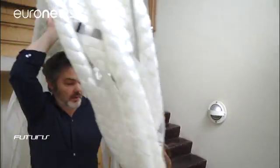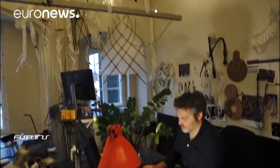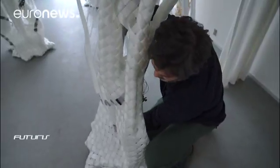It's here in Copenhagen that architects are looking for ways to turn those hybrid robot-plant structures into living spaces, and some ideas are already popping up.